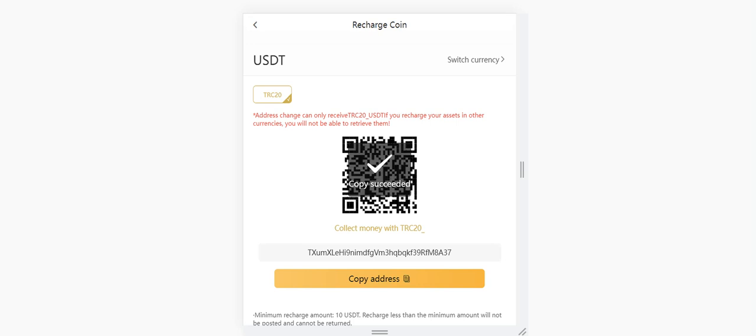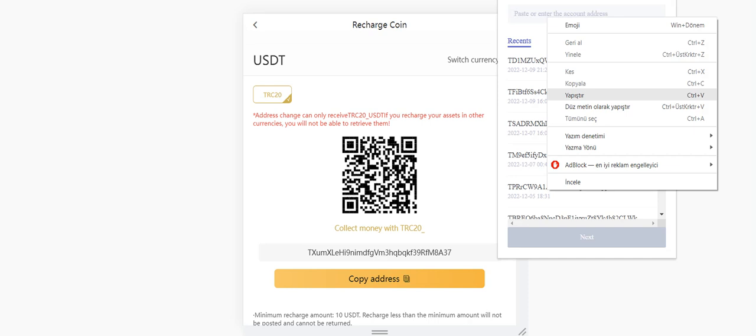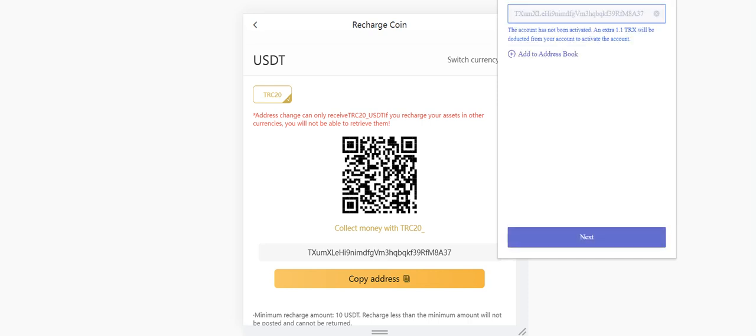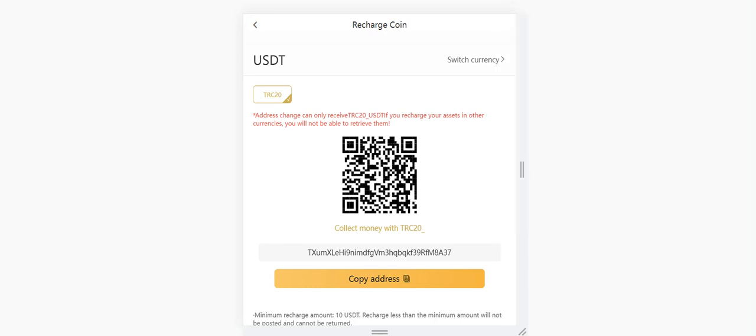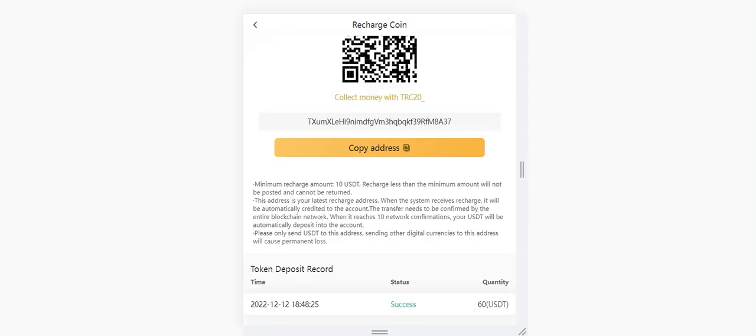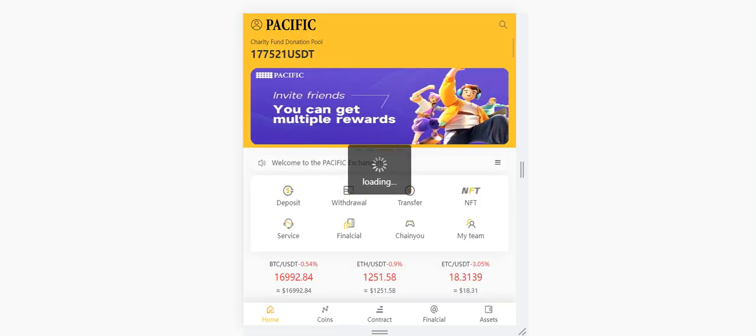After you copy the address, just open your wallet or another exchange platform and enter the address there. Click next and enter the amount. After you choose USDT and click, it's very simple. You can also check the records here. I already charged it before the video.